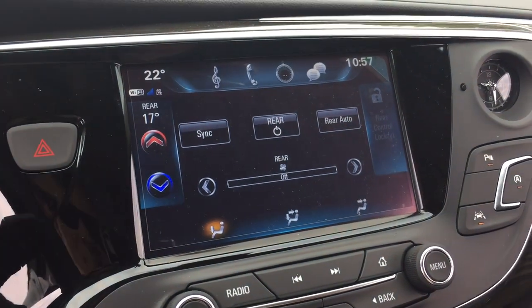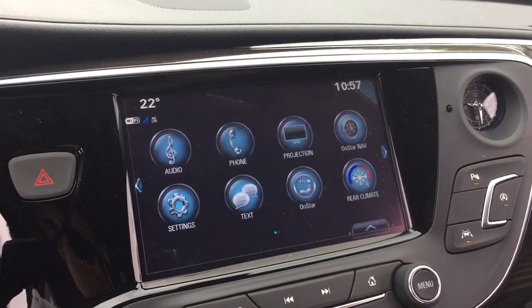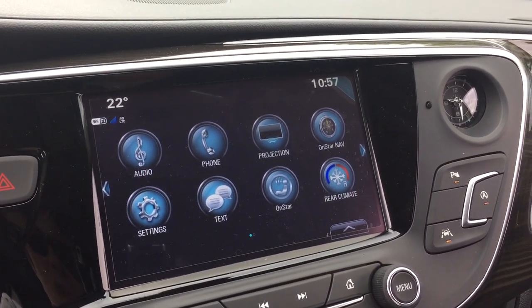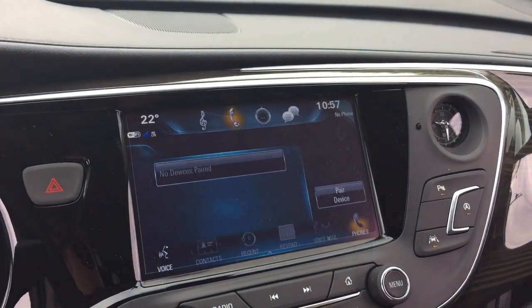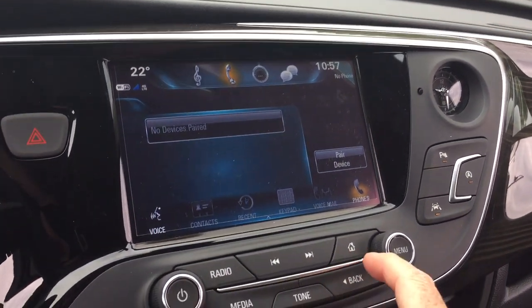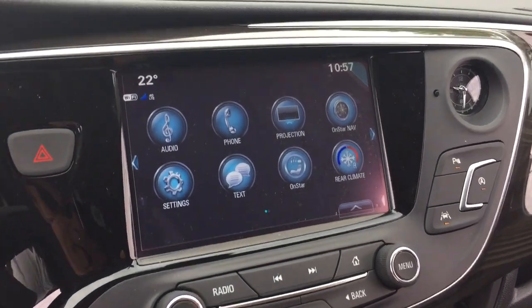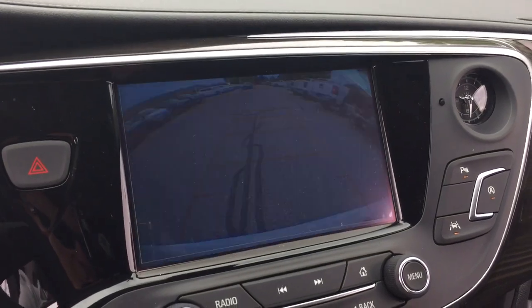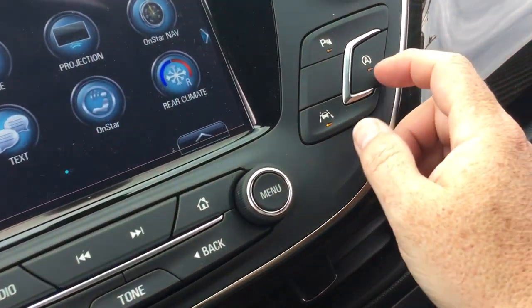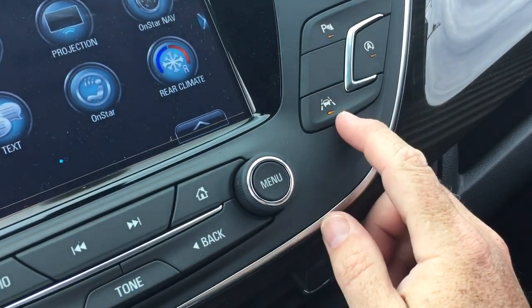You can lock out the temperature in the second row so your passengers can't adjust it and make you uncomfortable. SMS text messaging, and right there you'll pair those devices for hands-free and Bluetooth audio. In reverse, you get a full-color rear backup camera with trajectory, and you do have the parking sensors as well — you can turn those on and off right there.